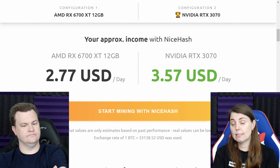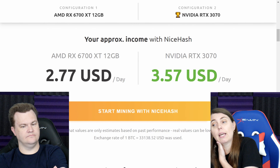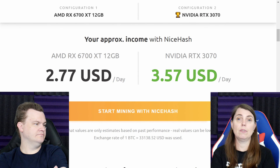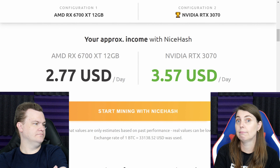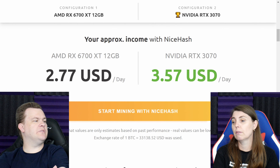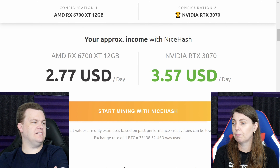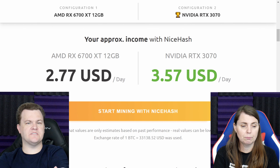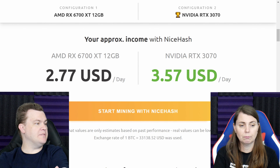A 6700 XT 12GB will earn you $277 USD a day, while the RTX 3070 will earn you $357 USD a day. If you're walking into a retailer seeing a 6700 XT for $950, then you're also walking into that retailer finding 3070s for the same price, if not maybe cheaper.